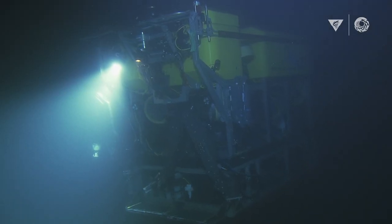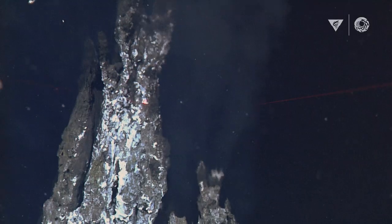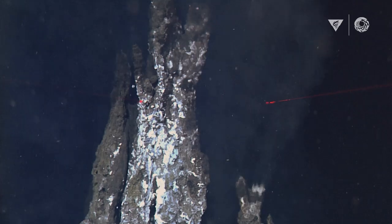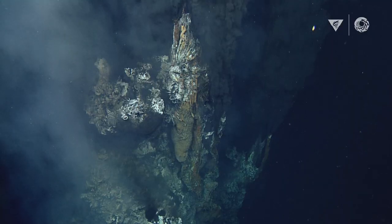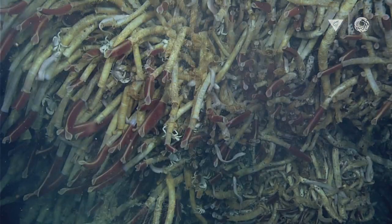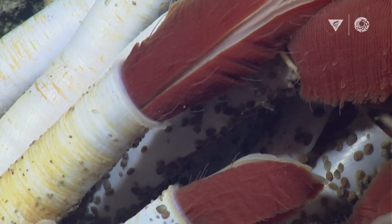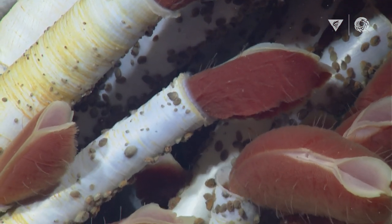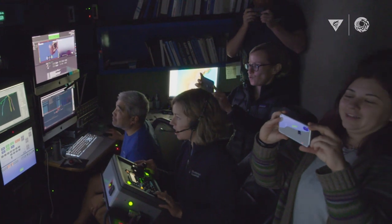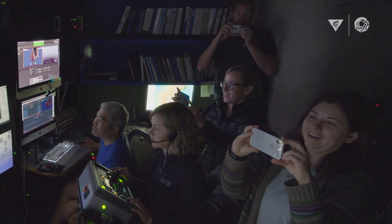As the ROV descends, we start to see this plume of black smoke, and we're like, yes, we found it! And then this huge chimney comes into view, and it's just packed with giant tube worms. Everybody was out of their seats in the control room, taking pictures of the screens with our phones. We looked like a bunch of tourists. We were!